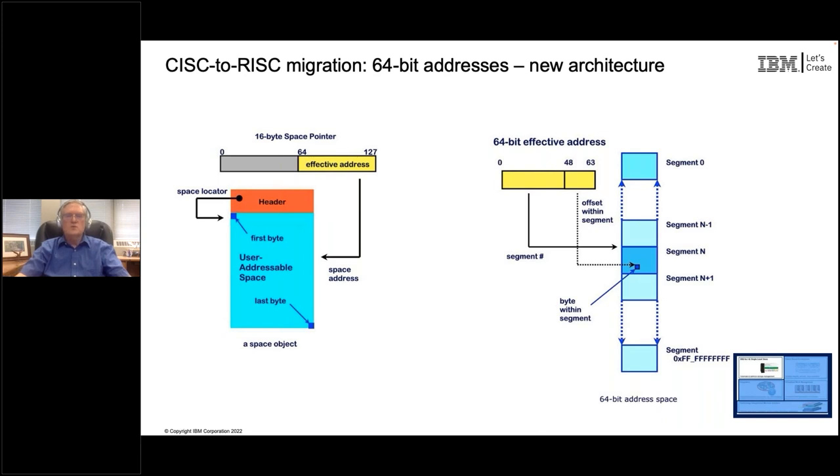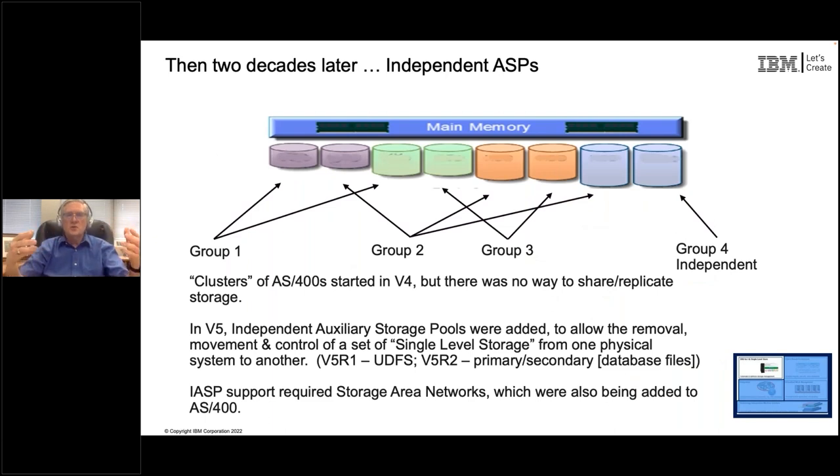The single level store that existed in Release 1 of AS/400 is not the same single level store - at least at the implementation layer - that existed from B3R6 onward. So there was a change in how all of that happened. Then, a couple of decades later, we decided those Auxiliary Storage Pools should be made independent of the machine - an Independent Auxiliary Storage Pool that, while attached to a particular iSeries, could function within it, but could also be detached and attached to another iSeries.